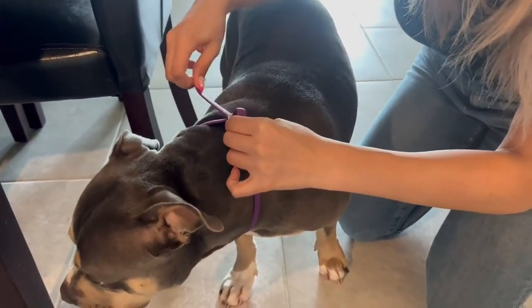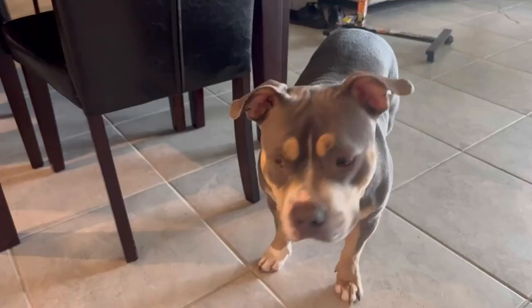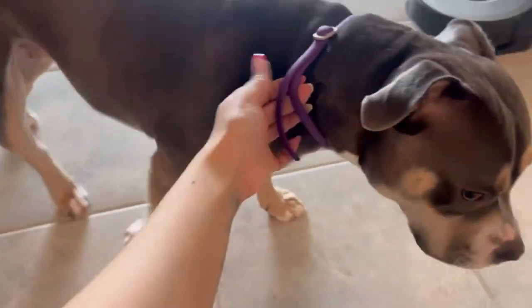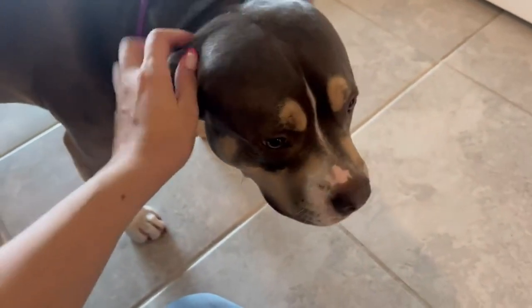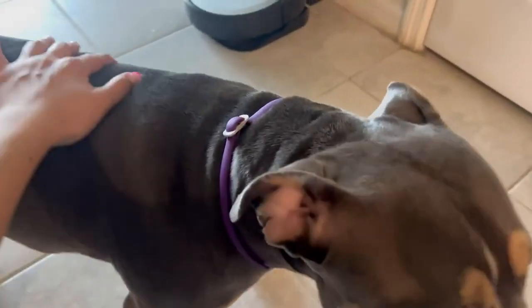I'm just going to tie it in to the other side. And once that's done, you just take the material and you can cut off the remaining material. Here's the collar on her — she's doing just fine with it on.